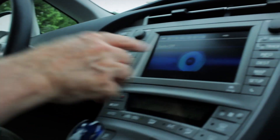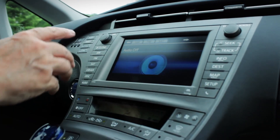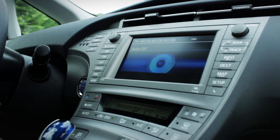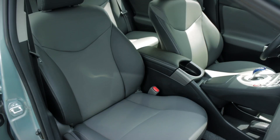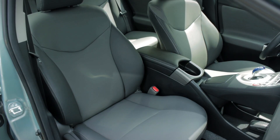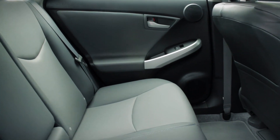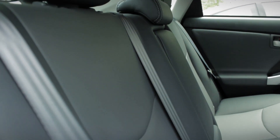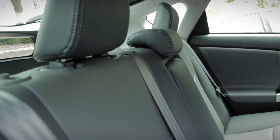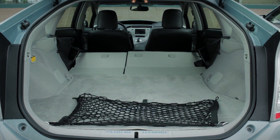You have a heads-up display which makes it really easy to see the speed you're going so that you don't even have to take your eyes off the road. The infotainment system has a touch screen, but you also have a number of buttons on the side as backup, so it's really easy to use and intuitive. There's also ample head, shoulder, and leg room for the two front passengers, as well as three adult passengers in the back seat, something not normally found on a vehicle this size.